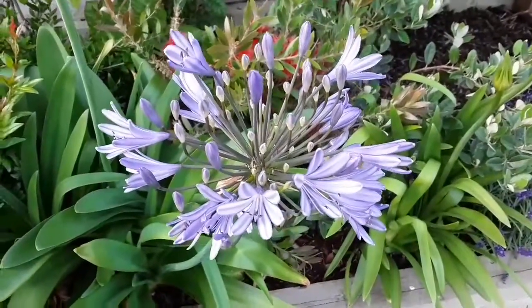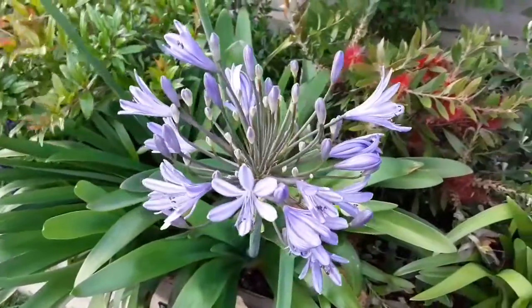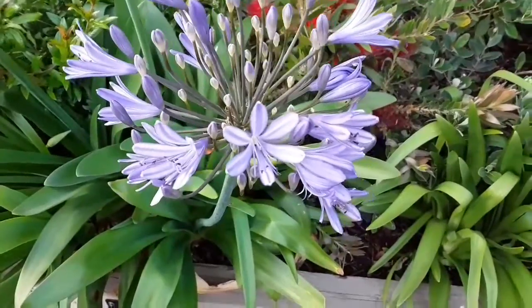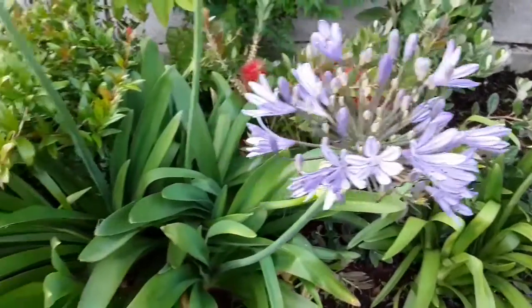Agapanthas are coming out into flower. This is the first one. I thought I'd show the flower head up close. It's got a lovely sort of two-tone, sort of lilac-y blue and white, almost striped to the petal, I would say.